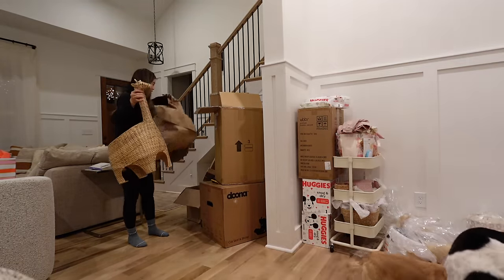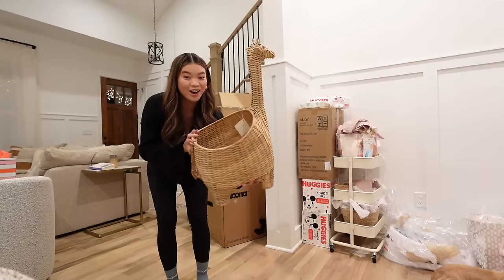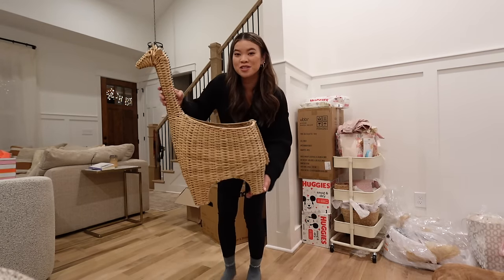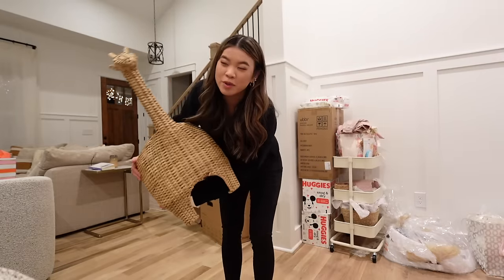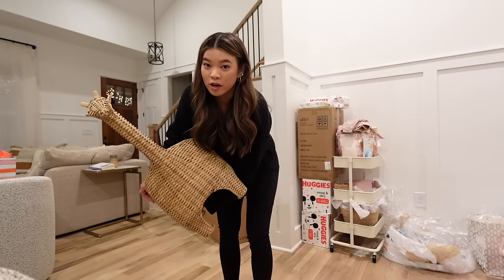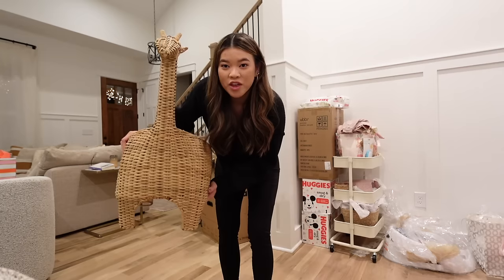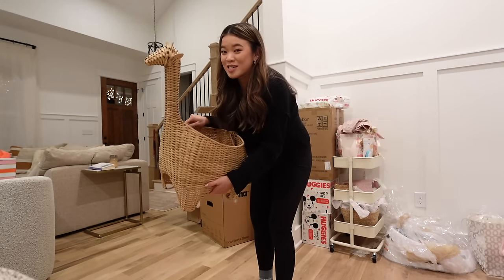Wait — this is a little giraffe toy basket from Pottery Barn! Oh my gosh, that is so cute. She doesn't have like a single animal theme — someone asked me the other day what my animal theme was and I said I haven't picked one, it's just kind of whatever animals come into her life. This is so precious.